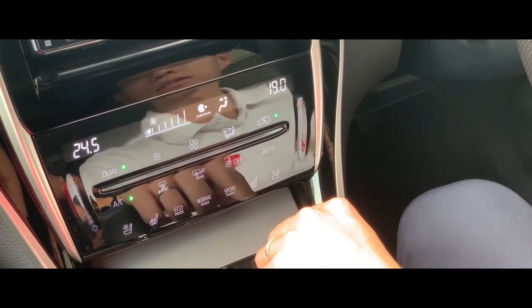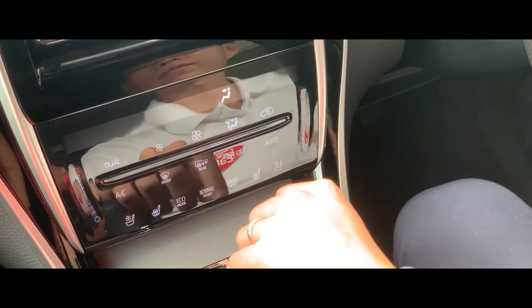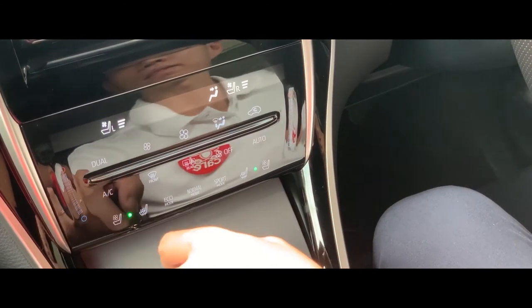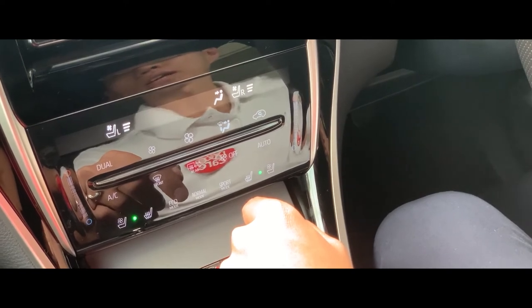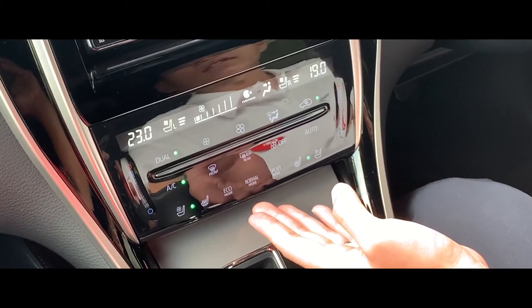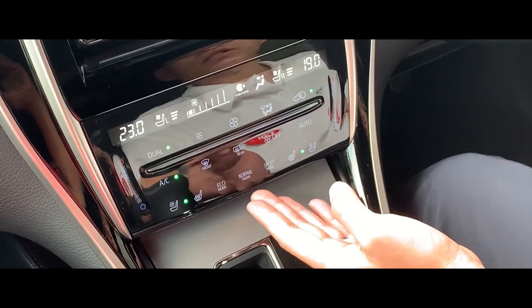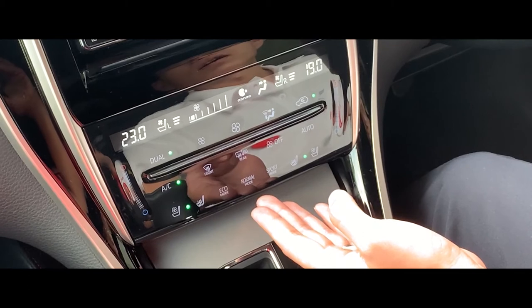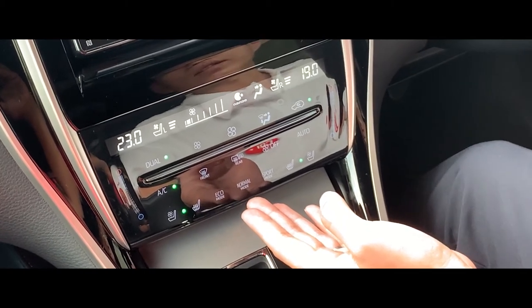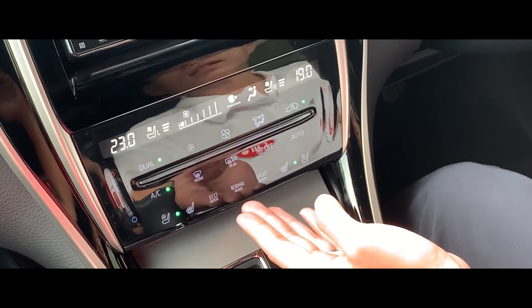Moving downwards, the front passenger and the driver can have seat ventilation for their seats, which this function is very useful especially in hot weather. There are three driving modes available in the Toyota Harrier, which consists of Eco mode, Normal mode, as well as Sport mode. All three modes are built into the touch panel as well, which doesn't come with manual buttons like the previous model.